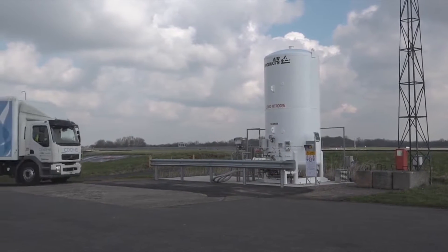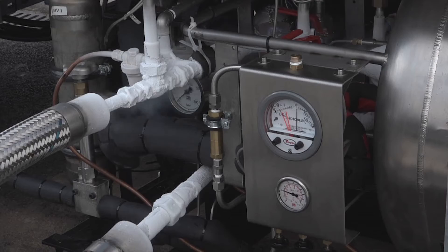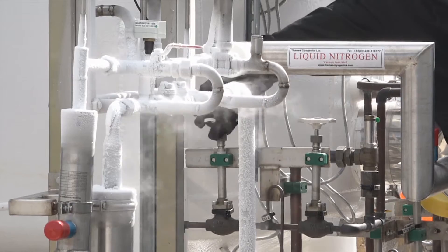Filling the system with liquid nitrogen is quick and easy, and very little additional training is required to do so. Liquid nitrogen infrastructure is available in all industrial countries, so access to fuel is not a barrier to deployment.